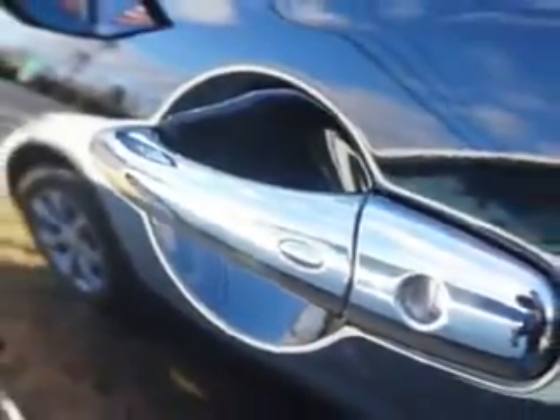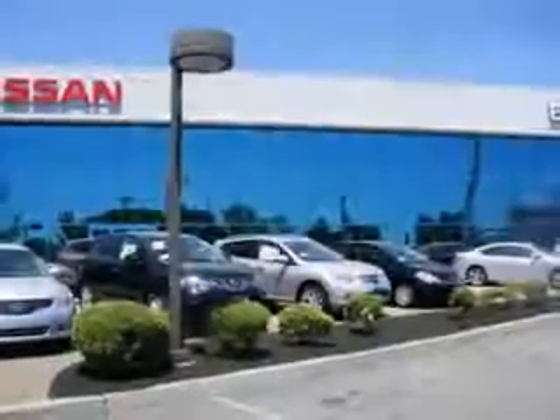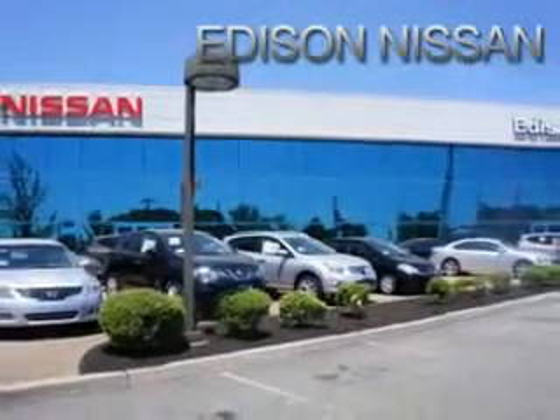Enjoy the drive and have peace of mind in this 2011 Infiniti FX35. See us at Edison Nissan today. Hello, sir.